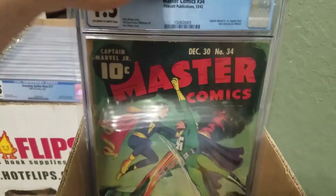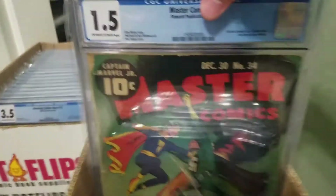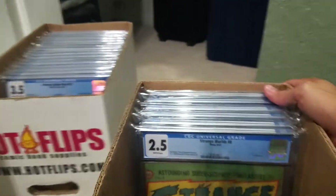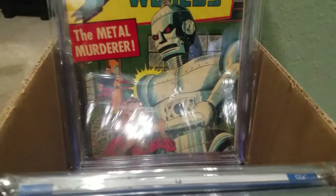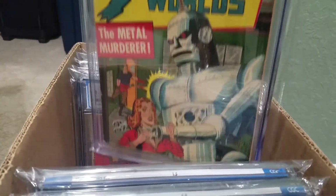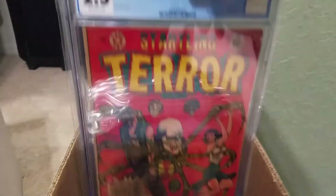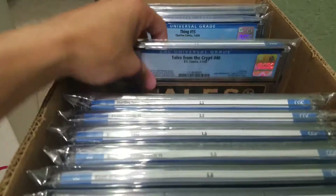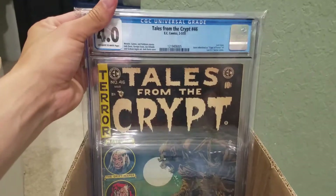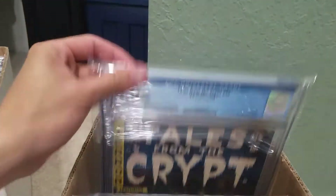Master Comics number 34. Here's a really hard to find book — Strange Worlds number 8. Startling Terrors number 11, an L.B. Cole cover. I put all my books in these Mylar bags for CGCs. Tales from the Crypt 46 — the colors on this were awesome; these bags don't do it justice.